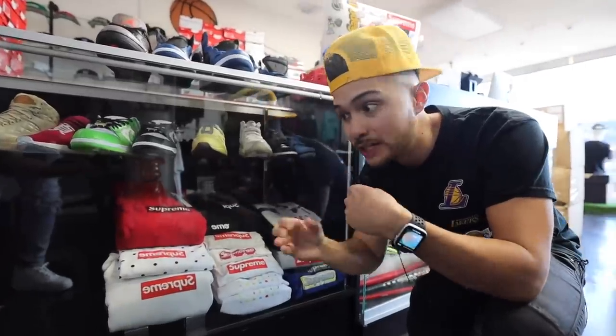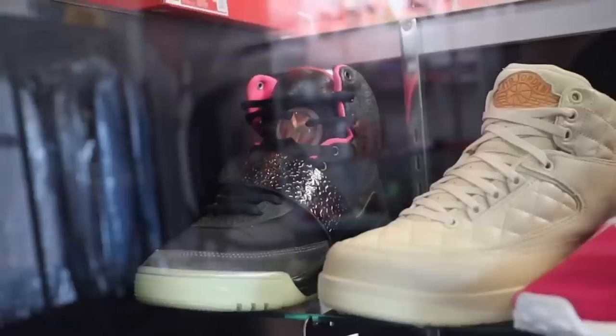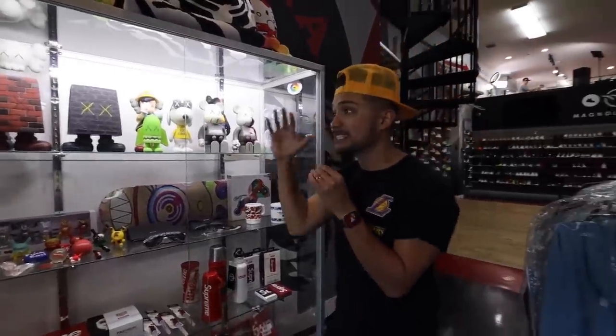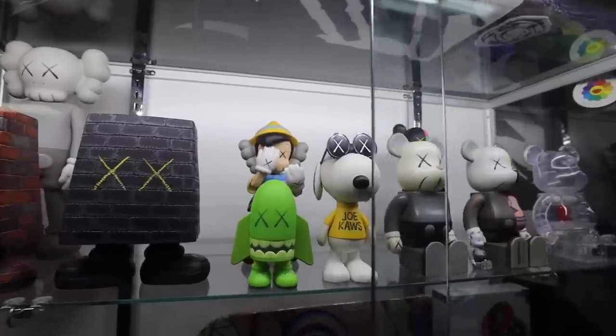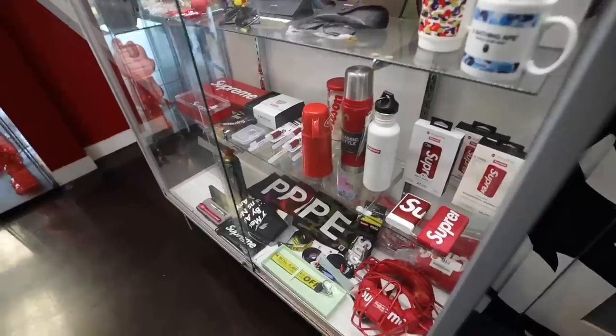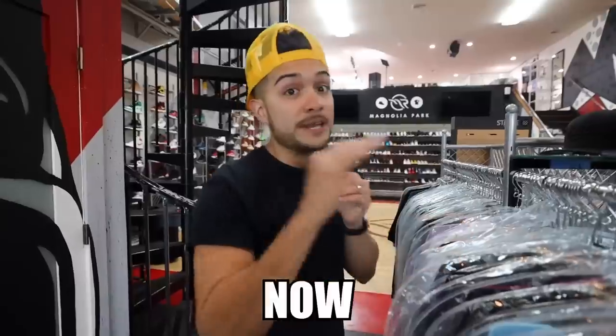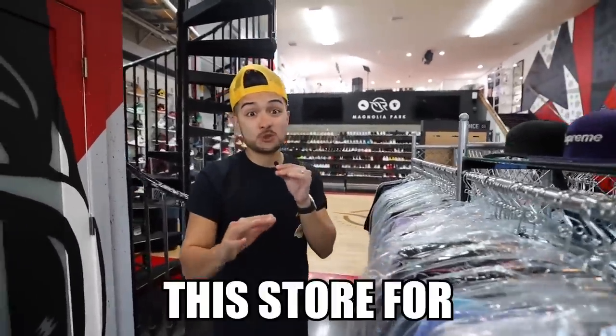We got Travis Scotts that have not even been released, the Supreme Dunks, the rare Pharrell Williams, the Dancy Twos, and the Yeezy One inside the display case — some of the rarest items in the game. We got the Kaws figures, the ComplexCon exclusive skateboard inside there, and a bunch of these Supreme lights including the cell phone charger and the cell phone case.